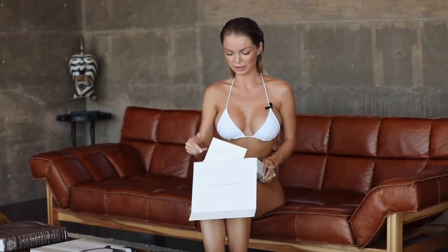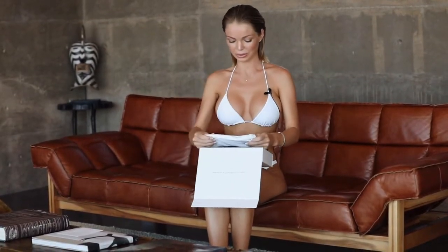I got these new bathing suits for my trip to Joshua Tree and I just want to show you what they look like. It comes with this beautiful pouch, so it's actually very useful — I can put my suits in and go to the beach or pool.